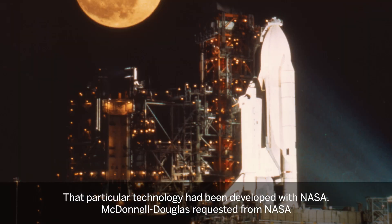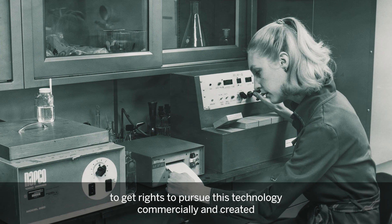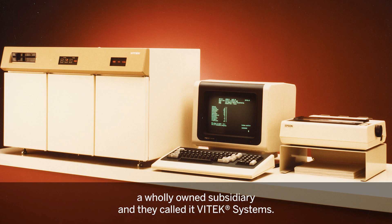That particular technology had been developed with NASA. Donald Douglas requested from NASA to get rights to pursue this technology commercially and created a wholly owned subsidiary, and they called it Vitek Systems.